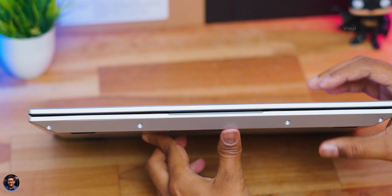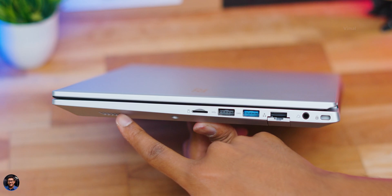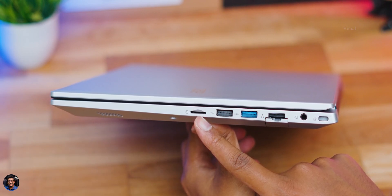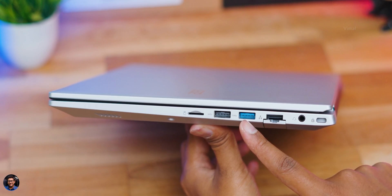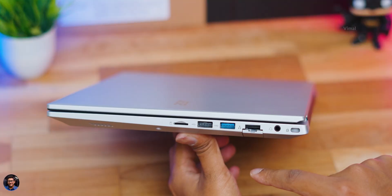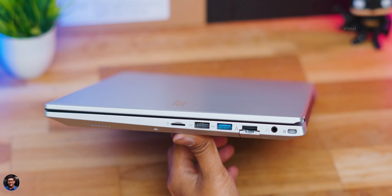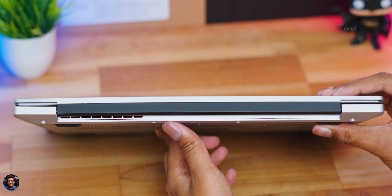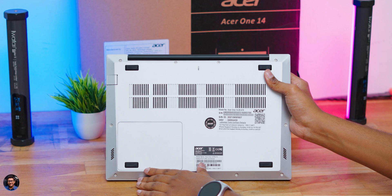On the bottom side there's a down-firing left channel speaker. On the right side you've got more connectivity ports: a right channel speaker, a micro SD card reader to expand storage, two USB Type-A ports — one USB 2.0 and another USB 3.2 Gen 1 — an RJ45 Ethernet port, a 3.5mm audio jack for headphones, and lastly a Kensington lock slot.